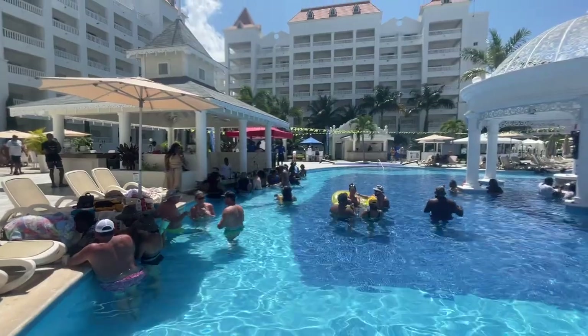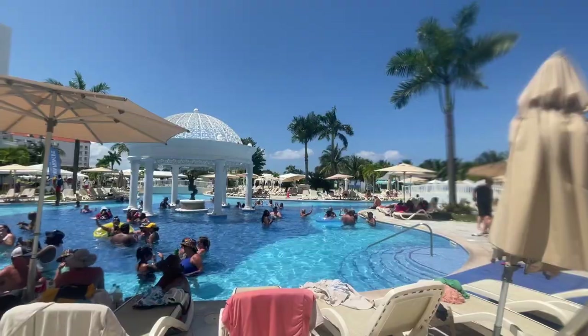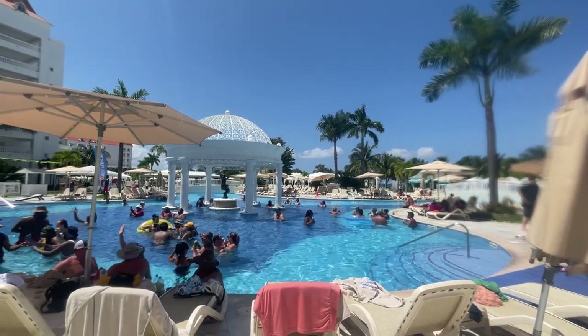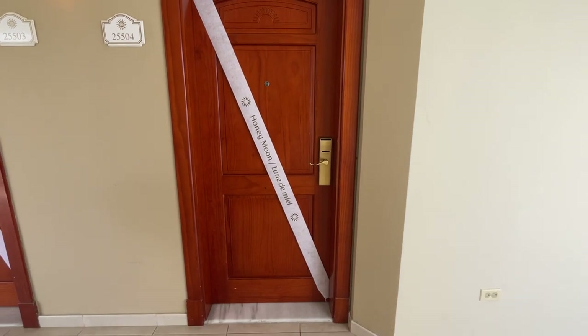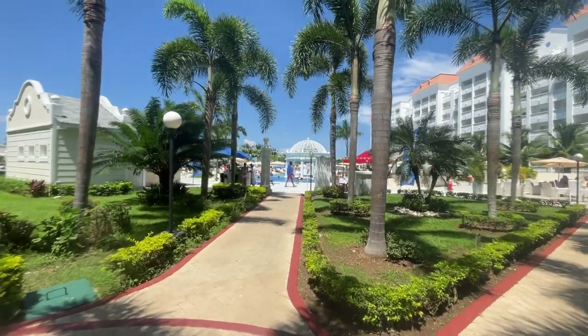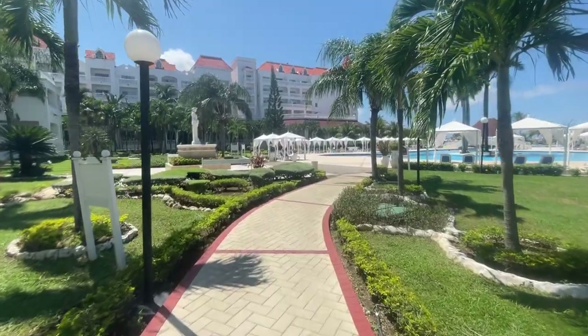This resort is great for groups — we saw a lot of groups here. It leans less romantic than other all-inclusive resorts we've been to, but they do celebrate your honeymoon or anniversary with a fun decoration on the door and a little gift. We stayed on the adult-only side, but there is a family-friendly side too.